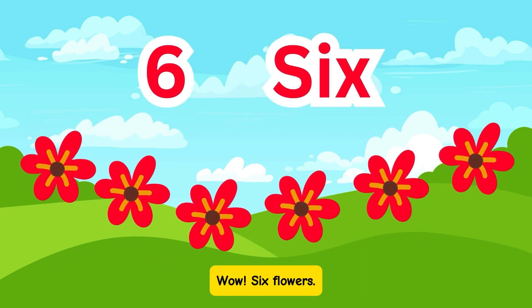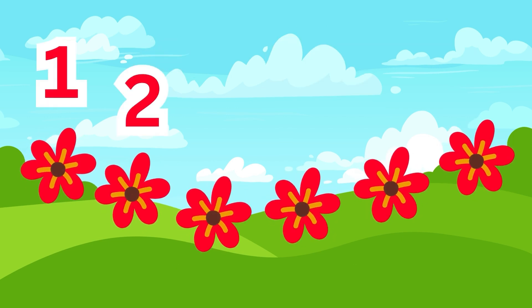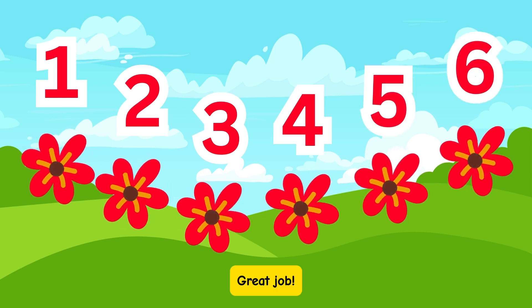Wow! 6 flowers. Can you count them with me? 1, 2, 3, 4, 5, 6. Great job!